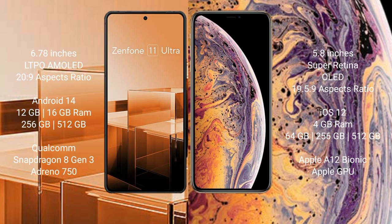Asus Zenfone 11 Ultra runs on the Android 14 operating system. iPhone XS runs on the iOS 12 operating system.